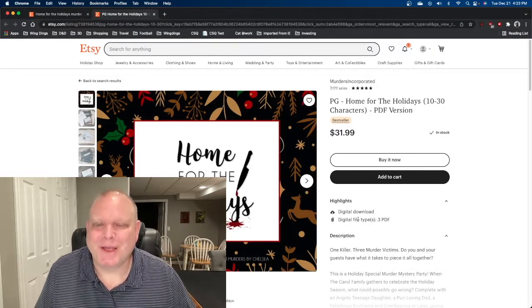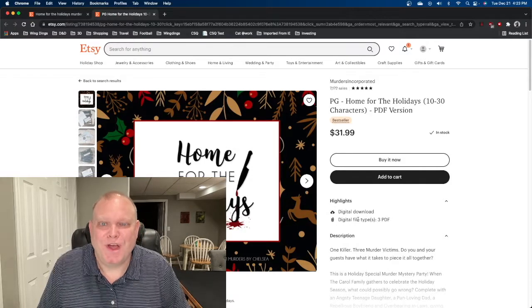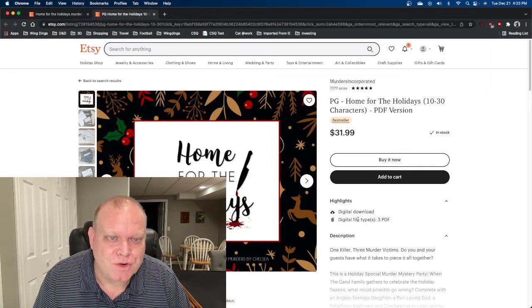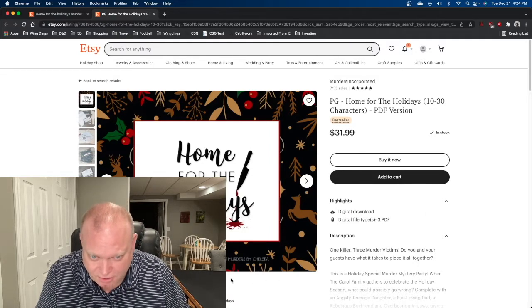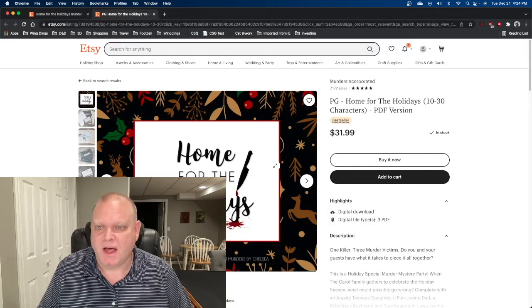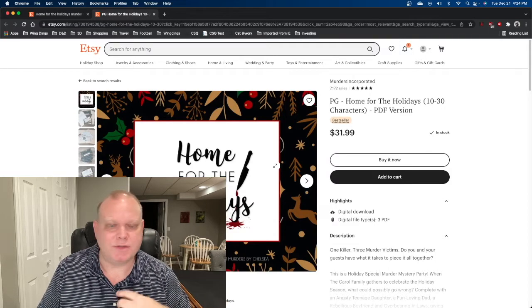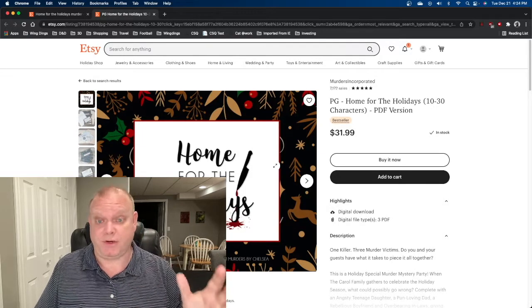So here we are. We purchased this Home for the Holidays murder mystery off of Etsy. Right here I am on the Etsy webpage for Murders Incorporated, an Etsy shop by Chelsea. Chelsea puts out a whole bunch of these different murder mysteries. Now to be full disclosure, I am not being paid for this review. I just played it last night and thought I'd give my thoughts.